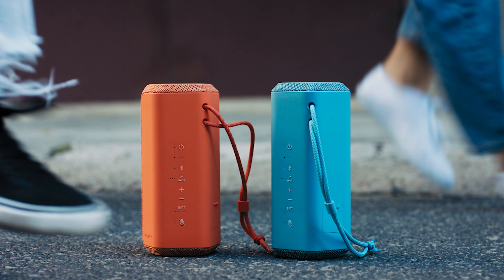So there you have it — the top 7 Wi-Fi wireless speakers of 2023. Each one of these speakers brings something unique to the table, and we're sure you'll find the perfect one to suit your needs. Remember, good sound is not a luxury, it's a way of life. So go ahead, pick your favorite, and let the music play. We hope you found this information helpful. Until next time, keep the music playing.